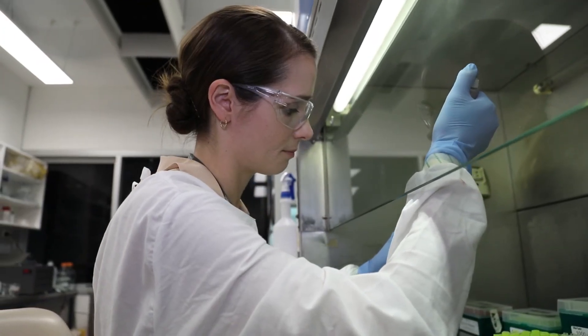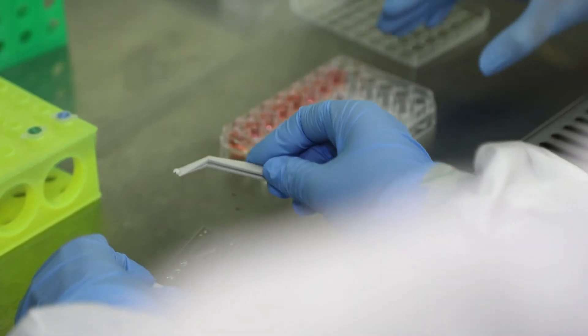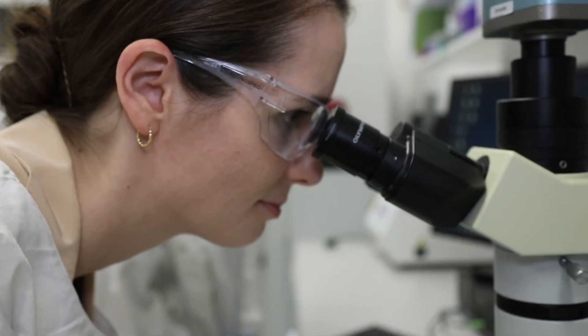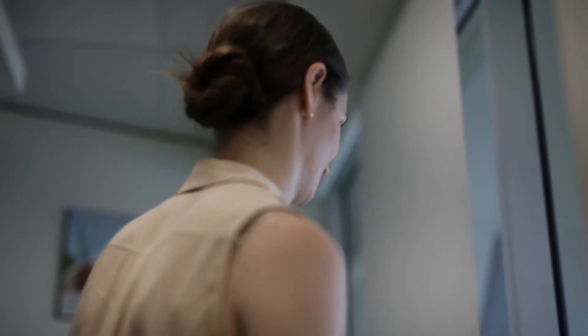In the future we would hope that these 3D models offer us information about a patient's cancer — how aggressive it is going to be, whether it is going to move around the body, and if so, what treatment would be best to use for that patient.